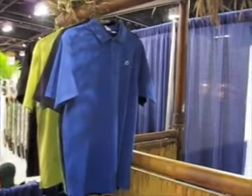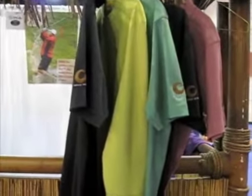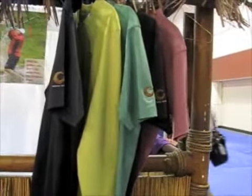I'm here at the 2009 PGA Show at the Austin Golfwear booth, and we have some pretty cool shirts here that I've been checking out that use coconut technology, and here's the master coconut to tell me about it.